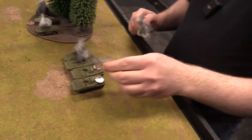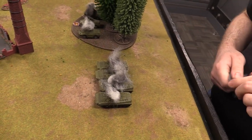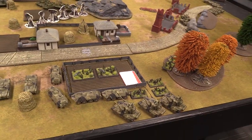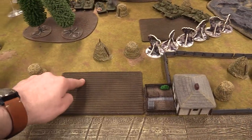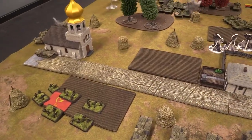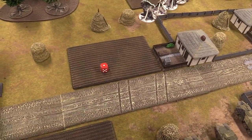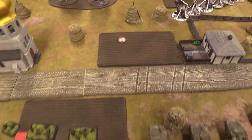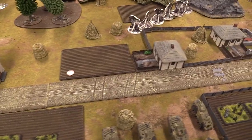The Soviet objective that the BMP-1s were sitting on is now in the open. I can't really use my mortars effectively without a team leader to spot. Instead I range in over there for when the Soviets come to assault — skill check on three-plus succeeds and I drop the template in position.